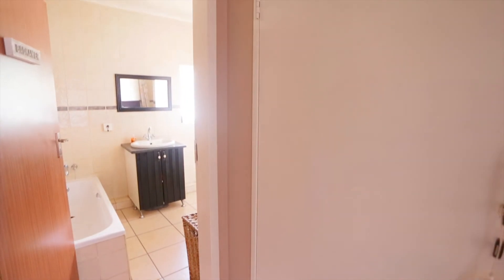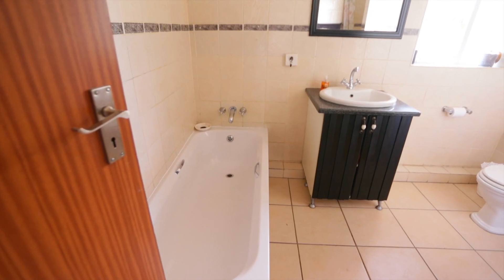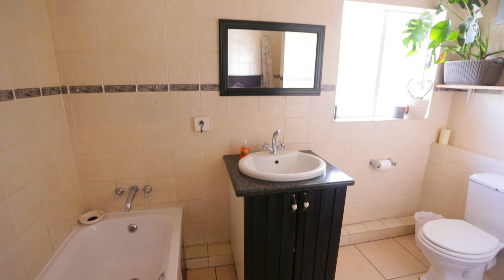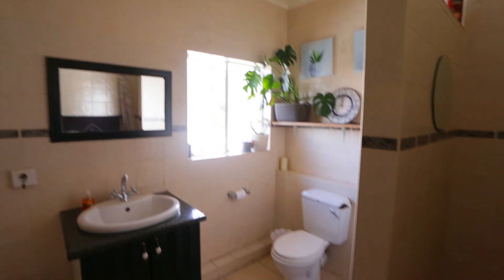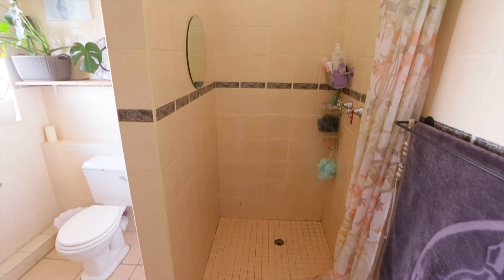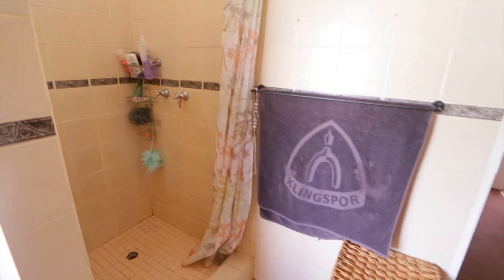You've got a linen cupboard over there and you've got your bathroom. The bathroom offers a lot: it's got a bath, a very neat basin with pedestal, a window in, toilet, and then a very nice neat shower which seems to be quite big for normal shower standards.